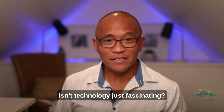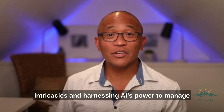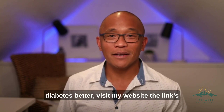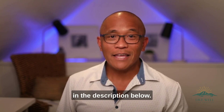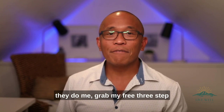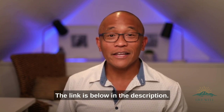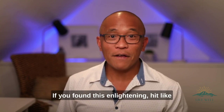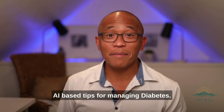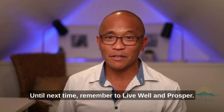Isn't technology just fascinating? For our comprehensive exploration of diabetes, its intricacies, and harnessing AI's power to manage diabetes better, visit my website — the link's in the description below. If AI's possibilities excite you as much as they do me, grab my free three-step guide on integrating AI into your journey — the link is below in the description. If you found this enlightening, hit like and don't forget to subscribe for transformative AI-based tips for managing diabetes. Until next time, remember to live well and prosper.